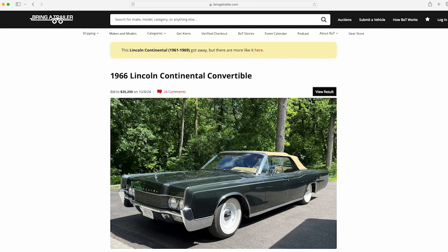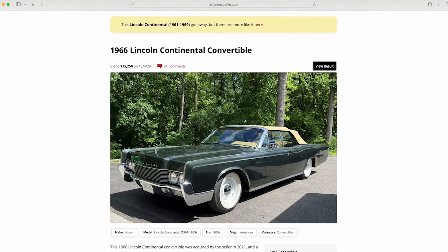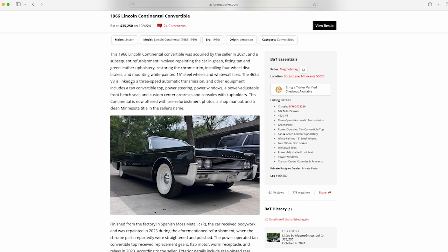I want to remind everyone — when it says 'bid to,' that means it did not sell. The reserve was not met. In 1966, there were 3,180 convertibles produced for that model year.